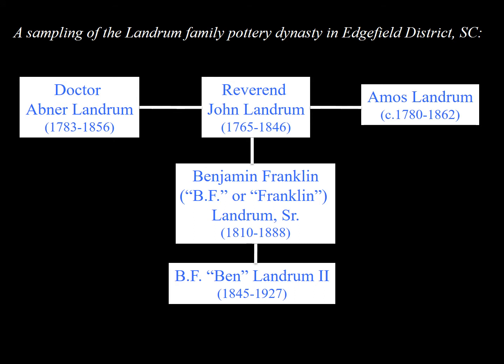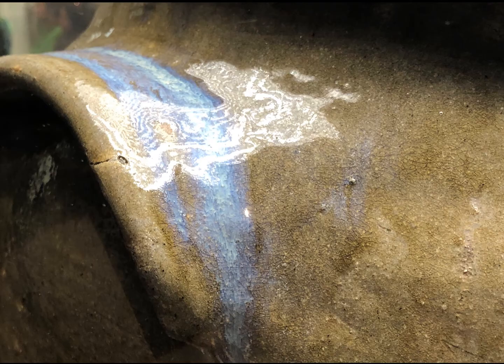B.F. Landrum is Reverend John's son. Together, John and Abner are believed to have been the first in the American South to invent and use the alkaline glaze that the southern pottery tradition, which springs from Edgefield, is known for.